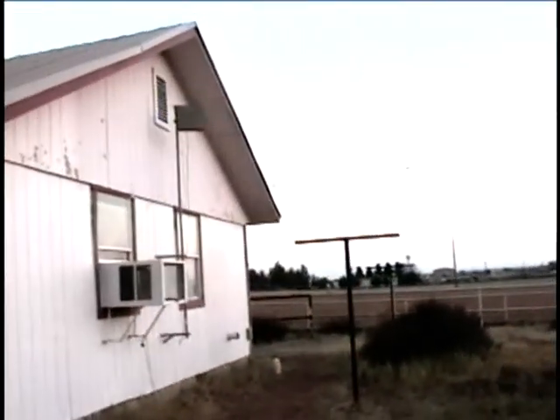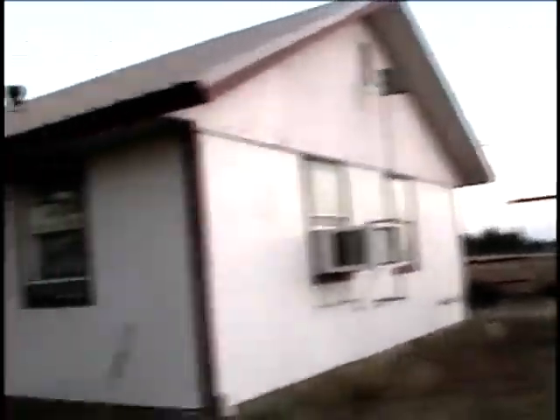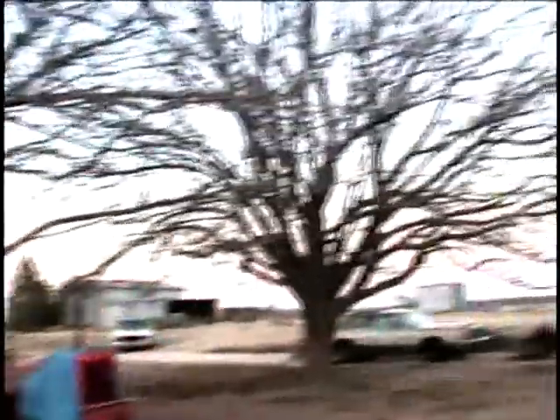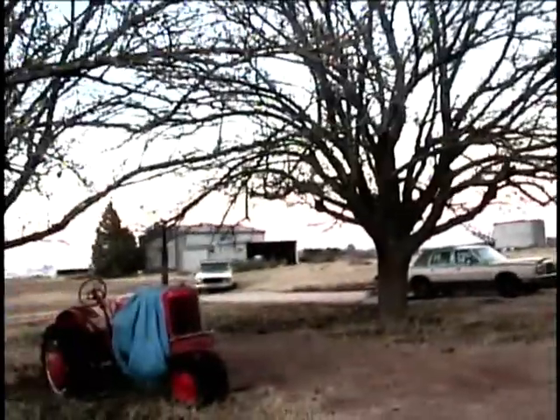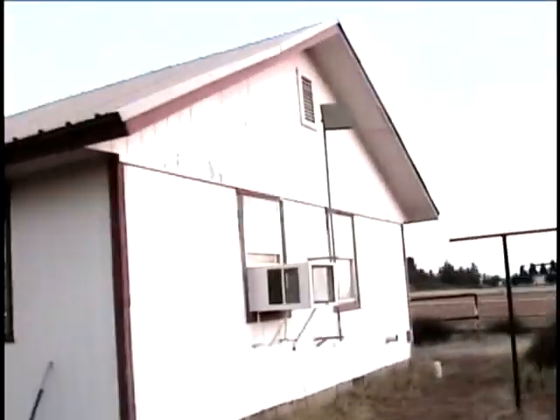But that plan never materialized, and so that's why the house is so close to the property line — they were originally going to put one over there, one down there, and so on. So I've just now got about the whole 10 acres with nothing else on it but the barn. But that's the story behind this house.